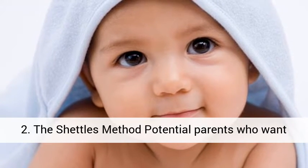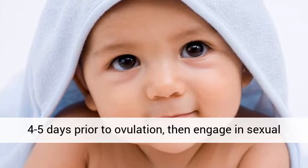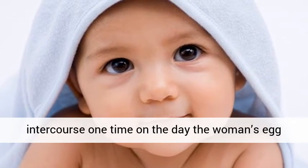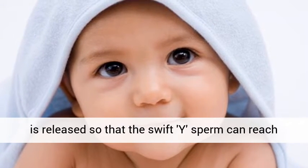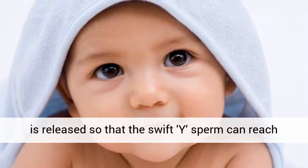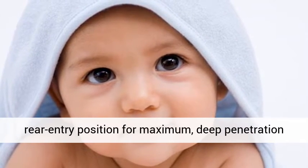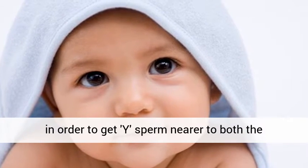The Shettles method: potential parents who want a male are advised to go without sex during the four to five days prior to ovulation, then engage in sexual intercourse one time on the day the woman's egg is released, so that the swift Y-sperm can reach the egg sooner. This approach recommends a rear-entry position for maximum penetration in order to get Y-sperm nearer to both the cervix and egg.